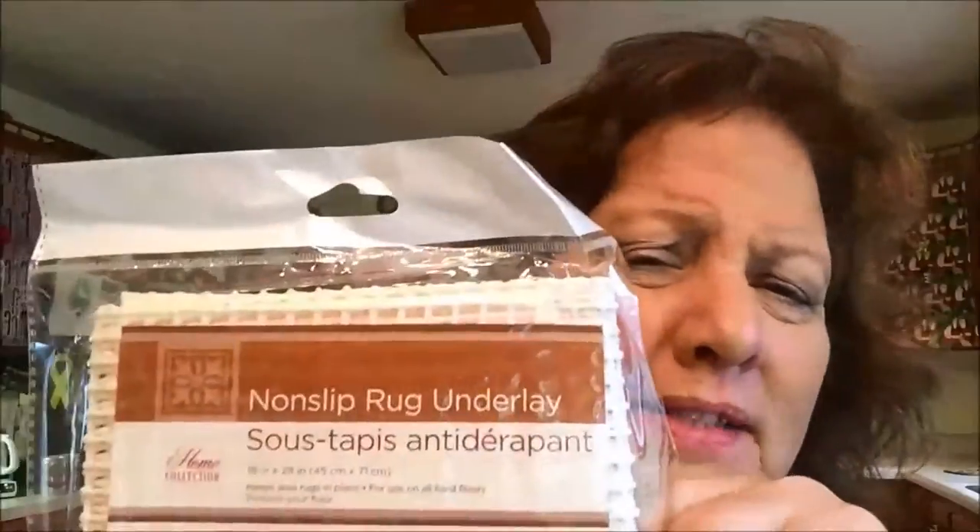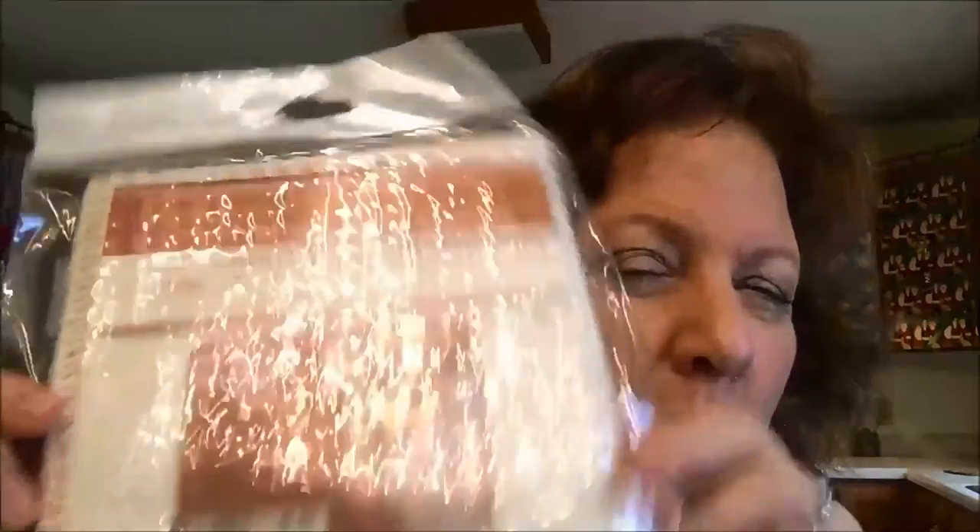I hadn't seen these before. It's called a non-slip rug underlay. In one of my earlier hauls, I showed you those what I call rag rugs. I'm actually going to see if I can try to put these down underneath those and kind of hold them in place, so let's see what happens with that. I got two of those. Here's that second rug underlay.